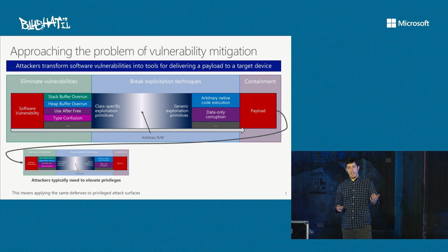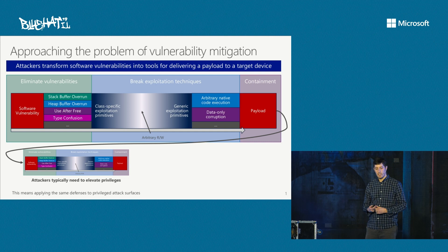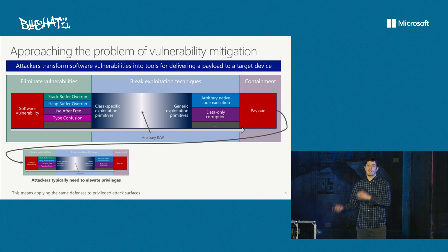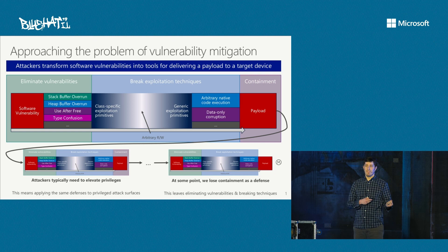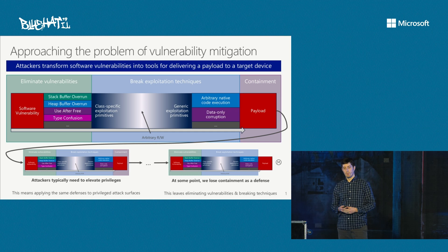Today, one vulnerability typically isn't enough because we've entered an era of sandboxing. An attacker needs another vulnerability to elevate privileges on the device. From a defense perspective, we've got to apply those same defenses to that privileged attack surface. You might have multiple layers of containment, but eventually you reach a point where you lose containment. This really means from a defense perspective you either have to kill the bugs or break the techniques. That's at a high level how you can think about this problem space.